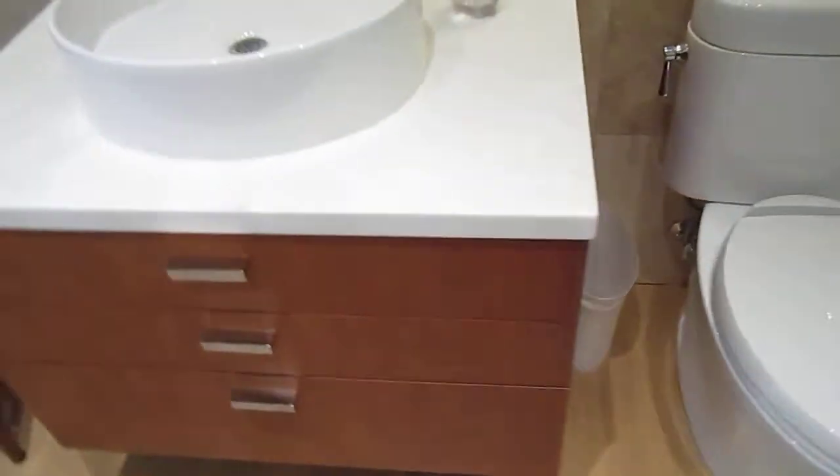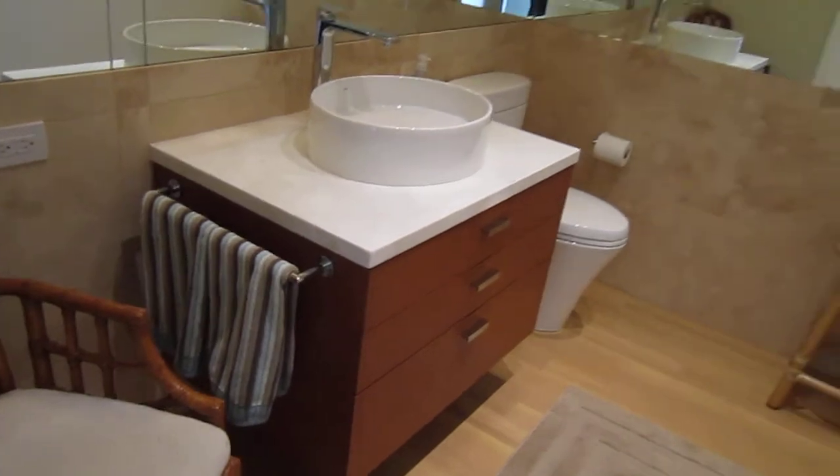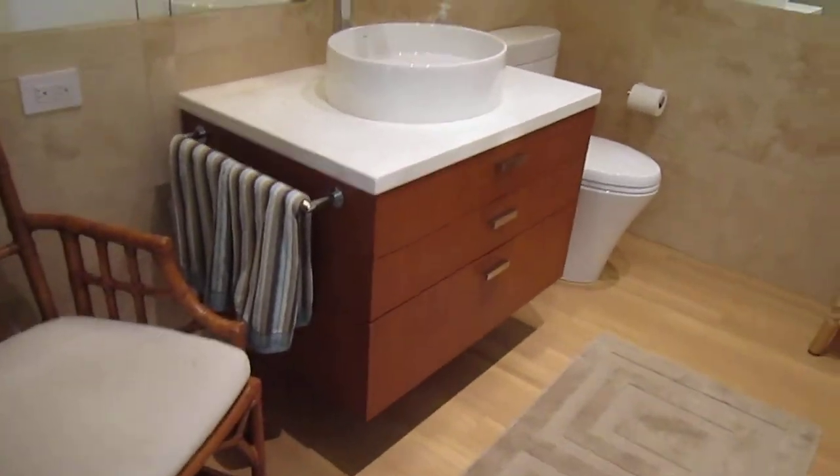Our standard dovetail, solid maple, undermount slides, and soft close. This is a floating cherry vanity made to the client's specifications.